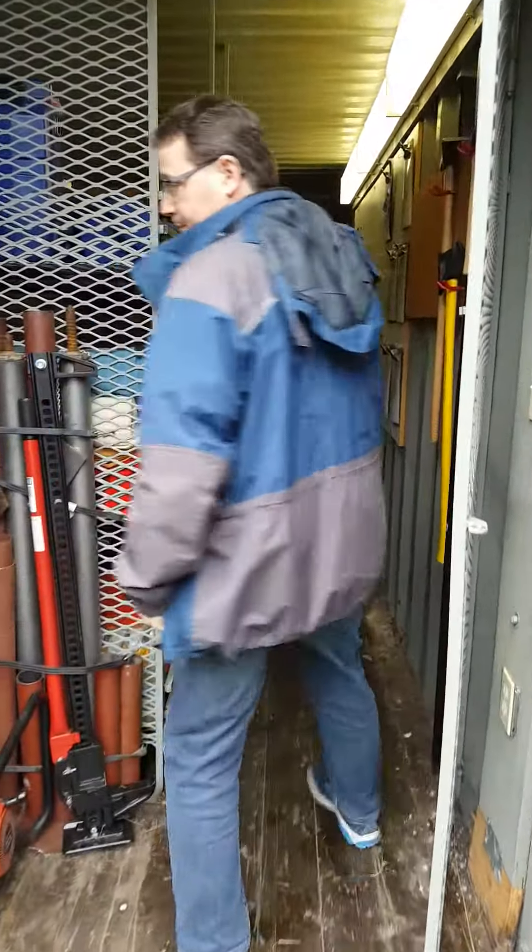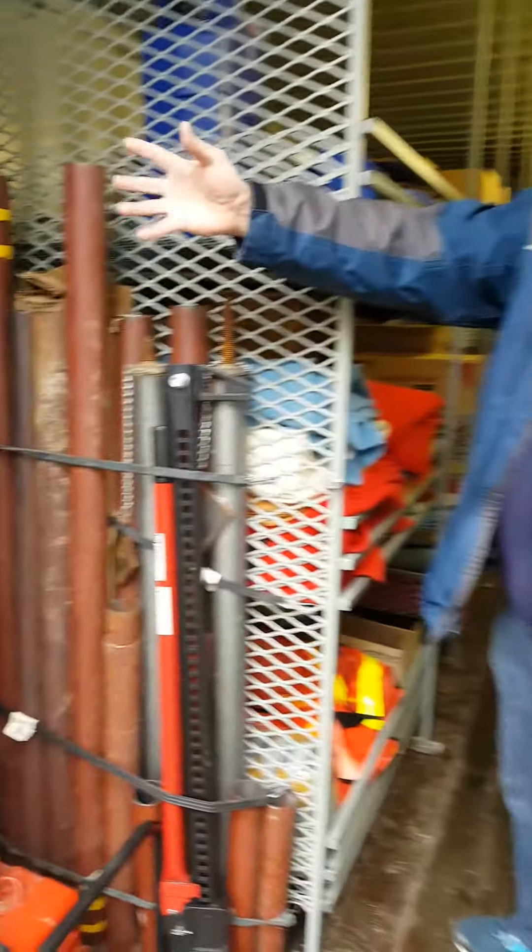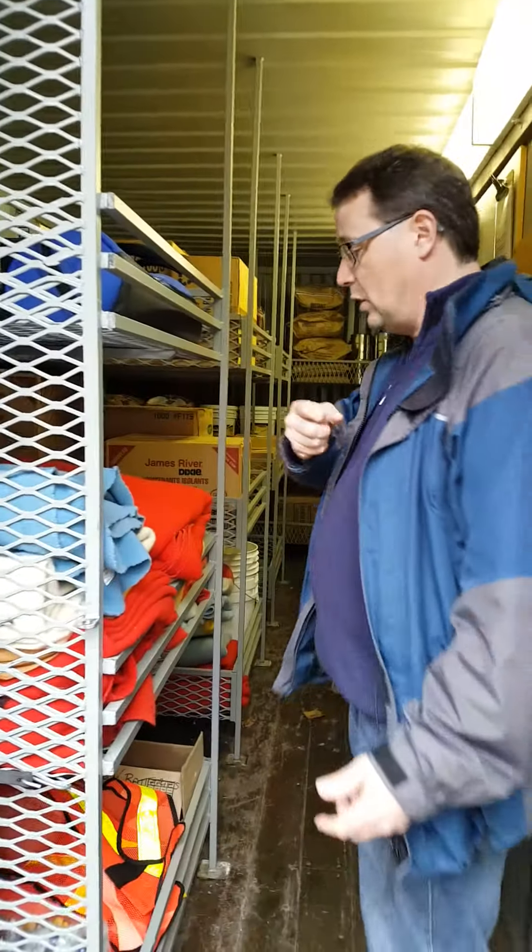So as we step inside, we can see initially we have power and we have equipment to help rescue people who may be trapped.